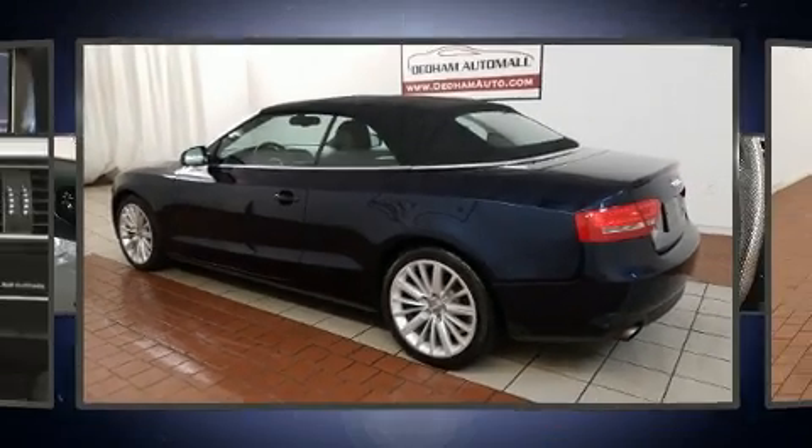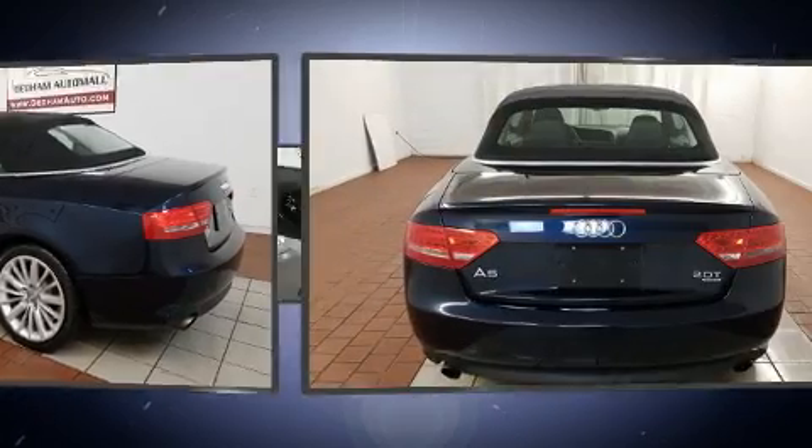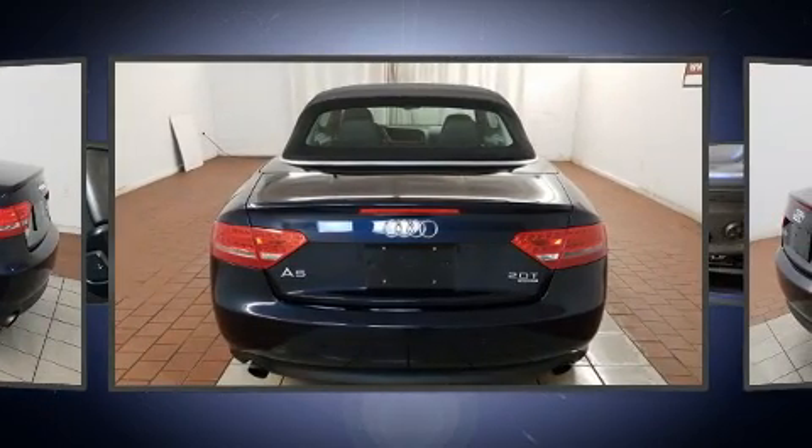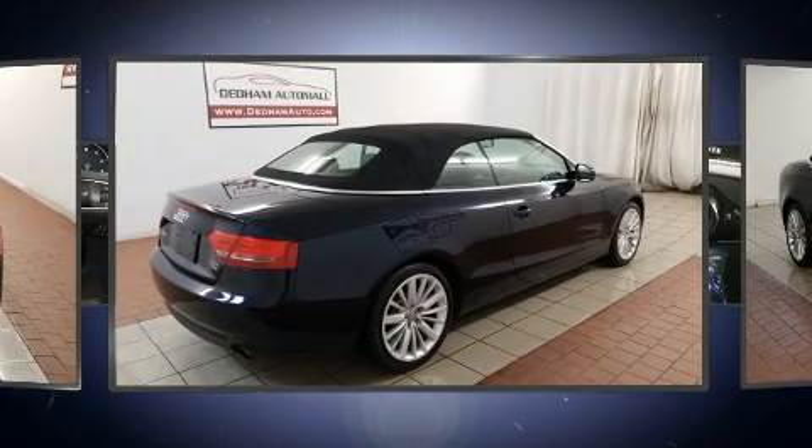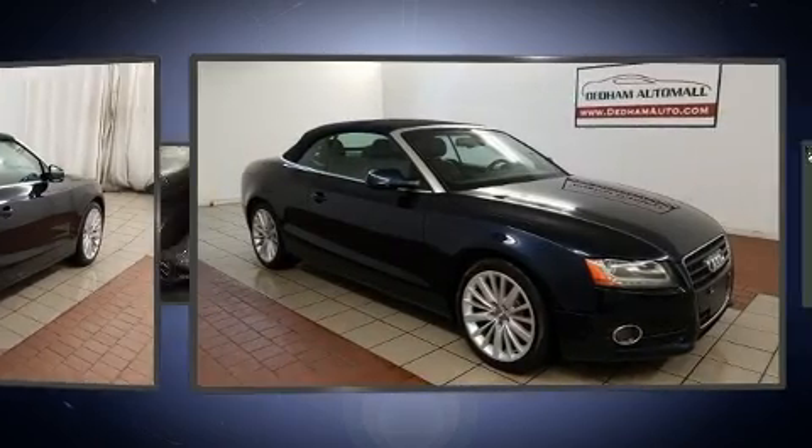Get excited about the 2011 Audi A5. This two-door, four-passenger convertible just recently passed the 60,000 mile mark. Smooth gear shifts are achieved thanks to the two-liter four-cylinder engine, providing a spirited yet composed ride and drive.